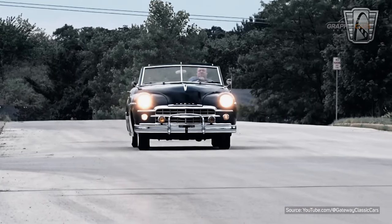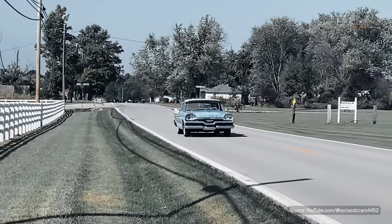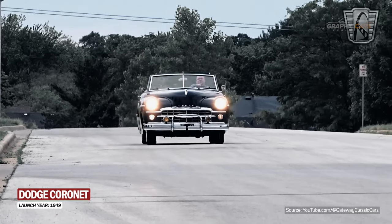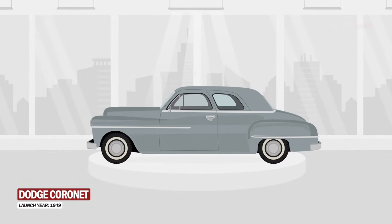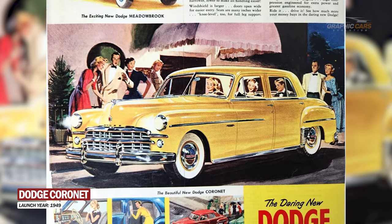Dodge Cornet. What made this model so special and sought after? Stay until the end and find out how the Dodge Cornet left a strong mark in the world of automobiles around the world. The Dodge Cornet made its first appearance on the automotive scene in the 40s, when the first generation was launched — an elegant and powerful sedan.